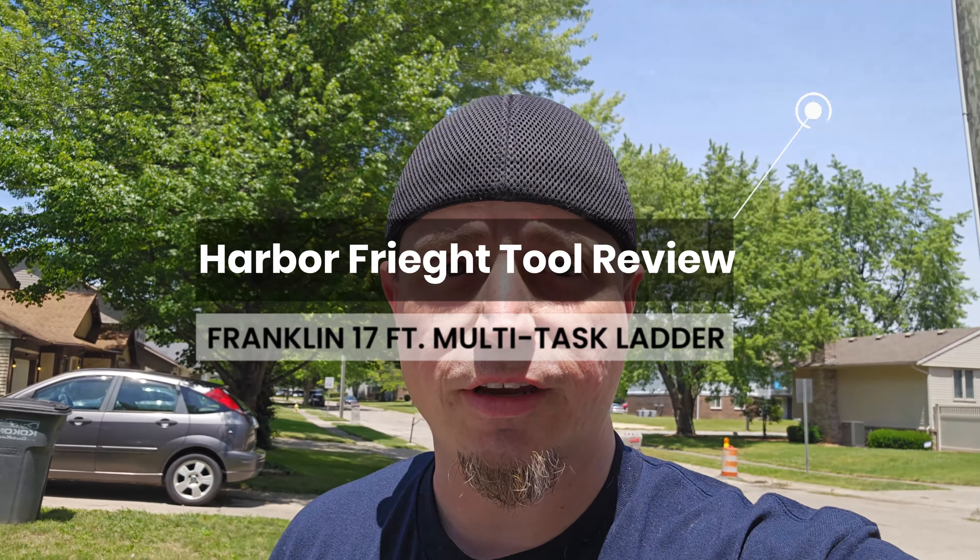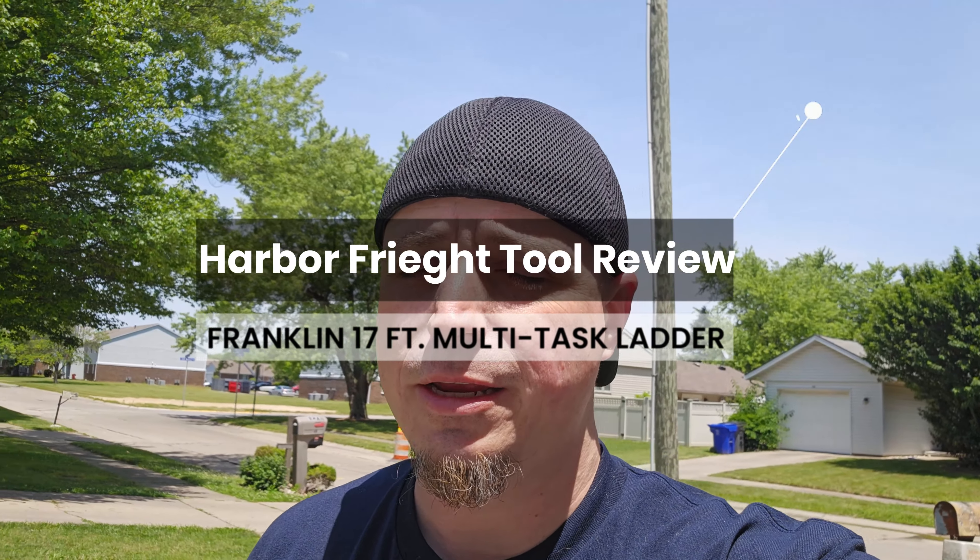What's up guys? Jesse here with Jesse's World, and today I bought a new tool. Nothing new for me. Since I got this house about almost exactly two years ago, I've been collecting the tools that a typical homeowner needs to have whenever they're working on their house.